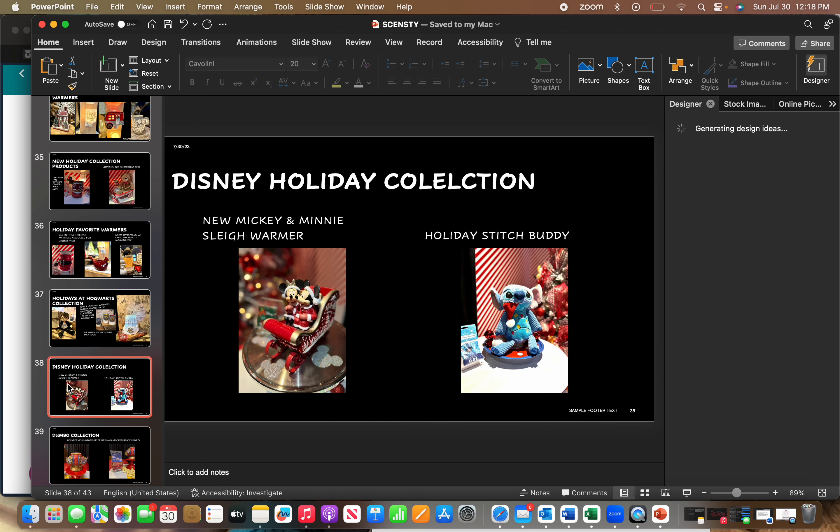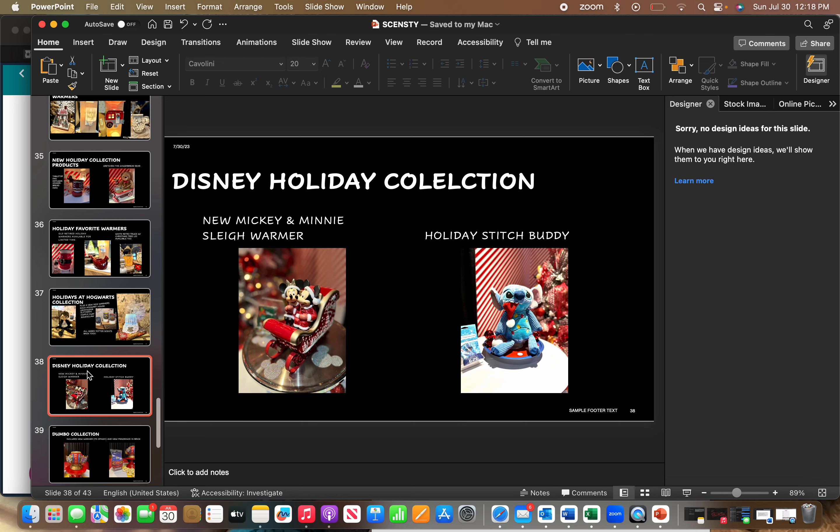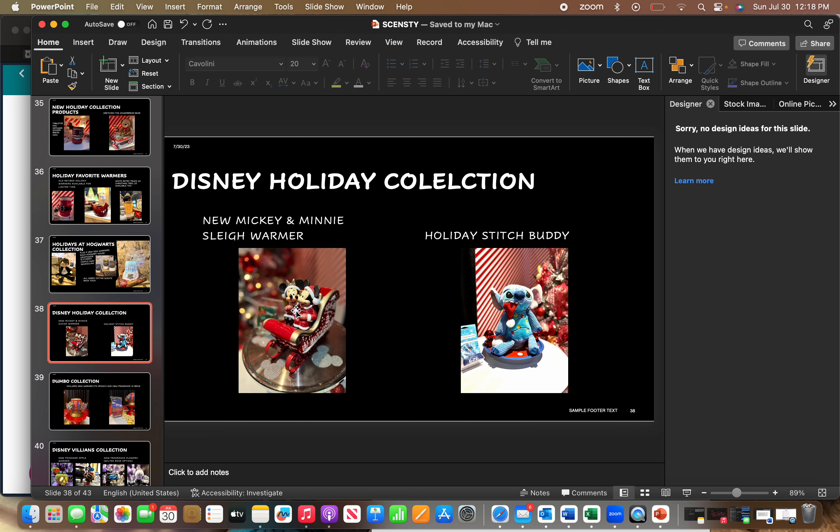It wouldn't be Christmas without Disney, so we've got two new Disney collections. We're going to have a Stitch buddy with a Santa hat — he has one on his head and one sticking out of his mouth. And there's a new Mickey and Minnie sleigh warmer with a fragrance called Disney Seasons of Magic.